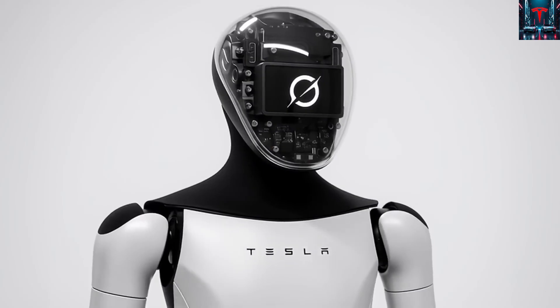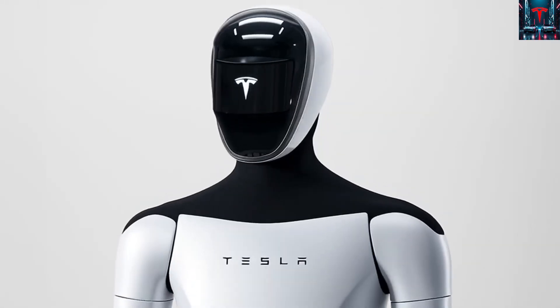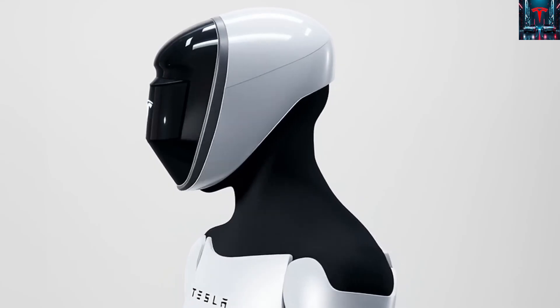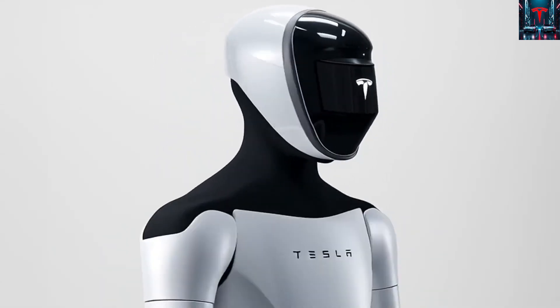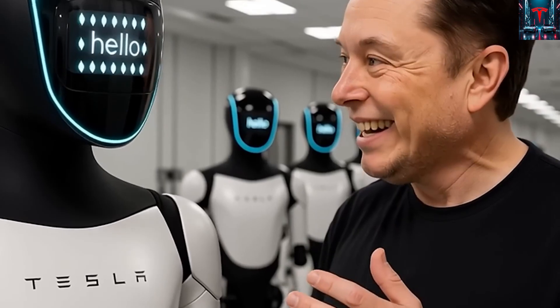Beyond home chores or manufacturing tasks, he envisions the robot performing more than 5,000 new functions across countless fields, scaling into areas including medical support, precision-based work, logistics, construction, and even roles that involve emotional interaction or companionship. His view of the future is one where humanoid robots become as common as today's phones.